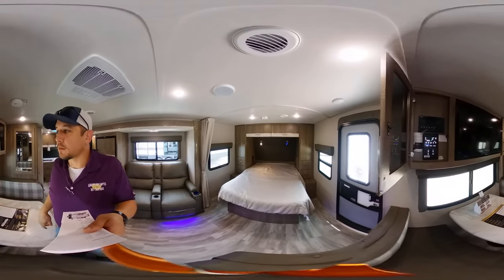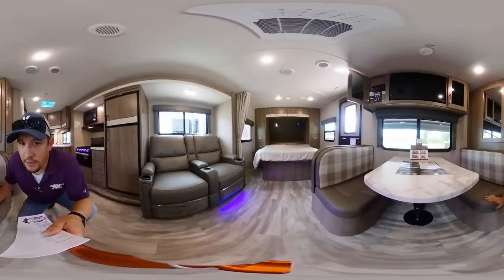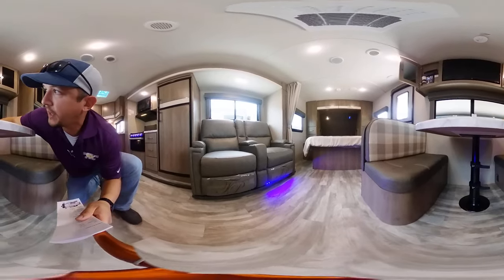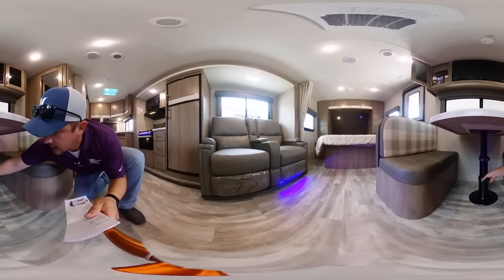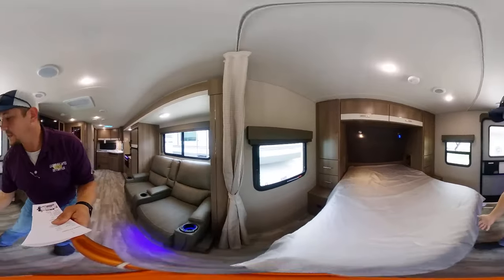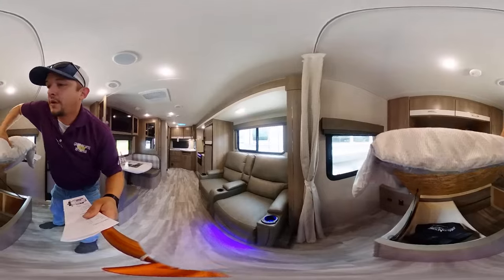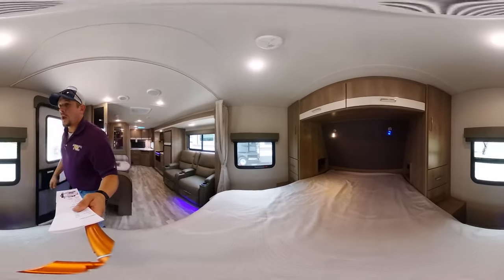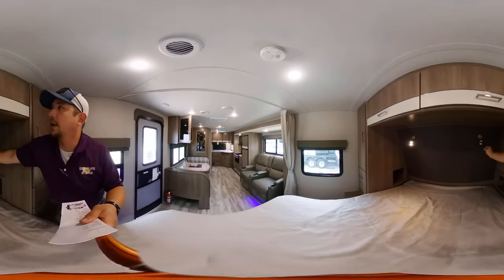There's also a Bluetooth connect option when you download the app. A booth dinette that will collapse into a bed — this is a new design by Grand Design. You just simply pull these little handles and on a little hydraulic strut it collapses down, then you can lock it into place — it's pretty secure. Up here, a queen size mattress — lift this up and you've got additional storage down here as well, kind of a storage cubby. There are 110 power outlets and USB charging on both sides.